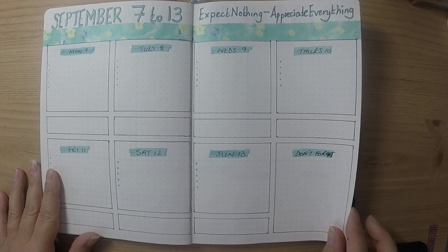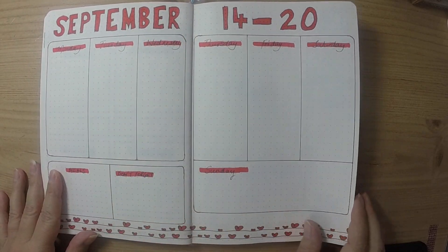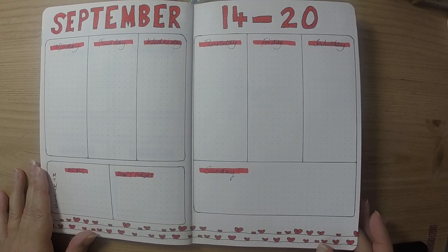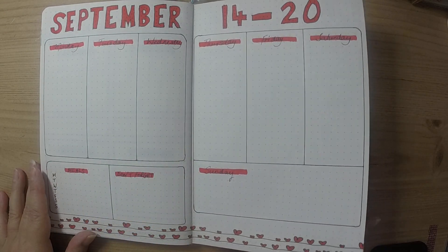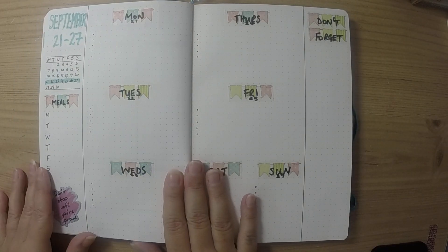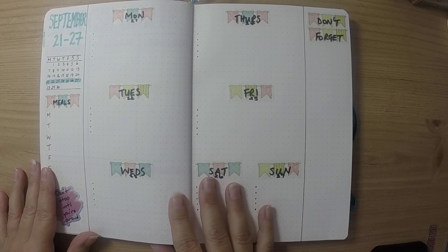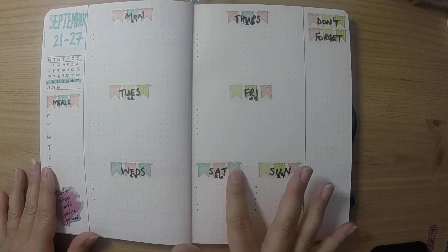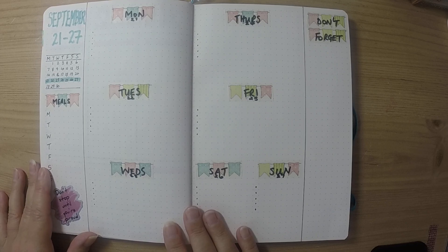I decided to go bold and try a color I'd never used before in my bullet journal, so we'll see how that feels when I get to that week. It is in my favorite format so the shock won't be too bad. Then finally, because I always stick to boxes, I wanted to do a week without boxes just to see how that feels, and I've used some washi tape bunting for the headings on that one.